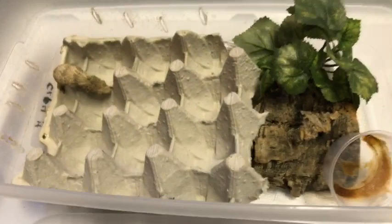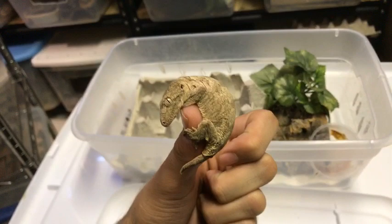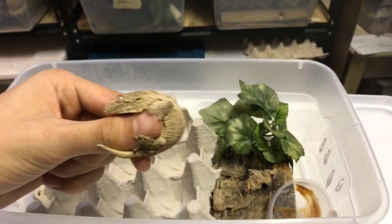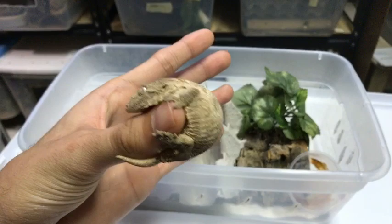Welcome to another episode of Mythbusters. Today we're going to talk about what is better: a big enclosure or a small enclosure for your baby geckos. A lot of people think that the bigger the enclosure the better when it comes to these animals, but I'm here to talk about why that is not true.